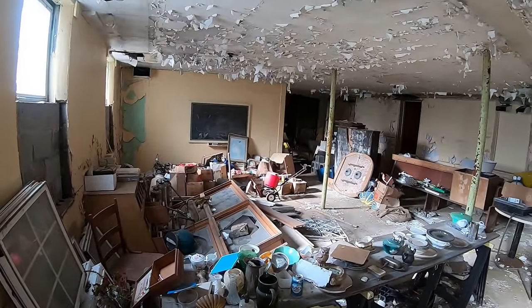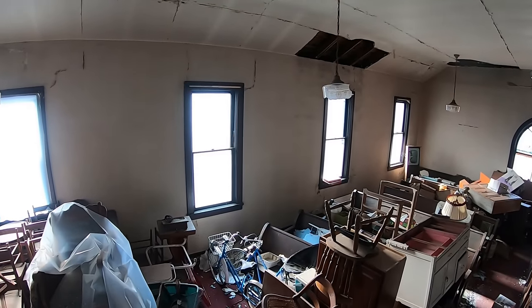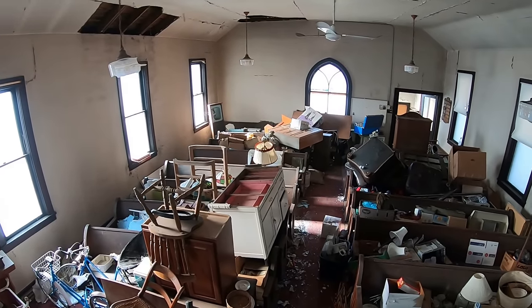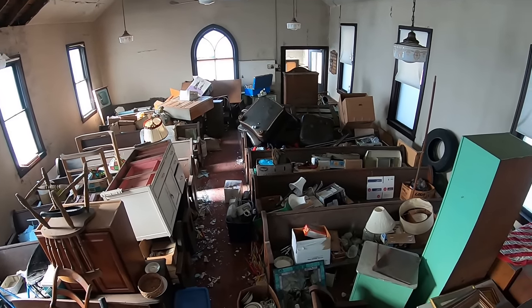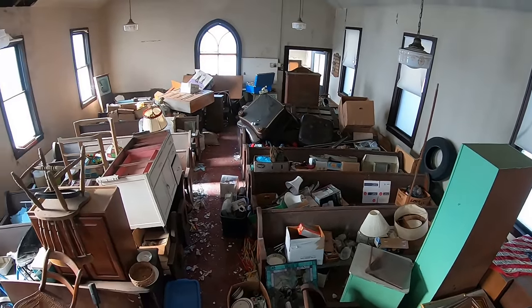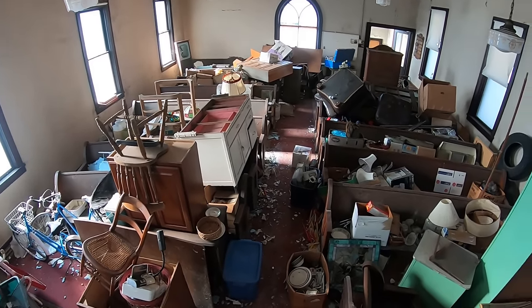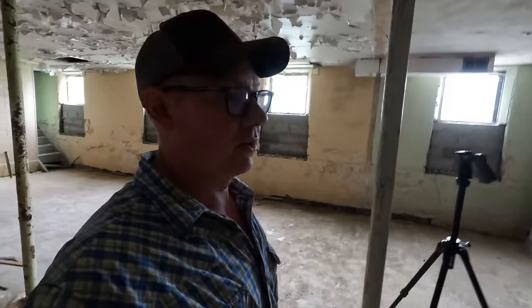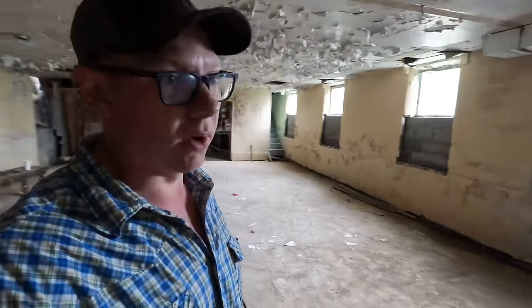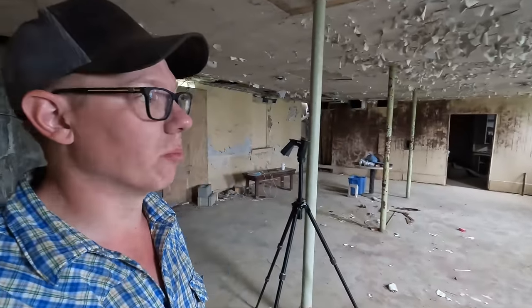You couldn't hardly walk through this room, let alone the upstairs. The upstairs was jam-packed with not only church pews but the previous owner's contents that they had probably spent years amassing in this building. Once we got the building cleared out and could see clearly all the problems, we had a little bit bigger project on our hands than we had bargained for.